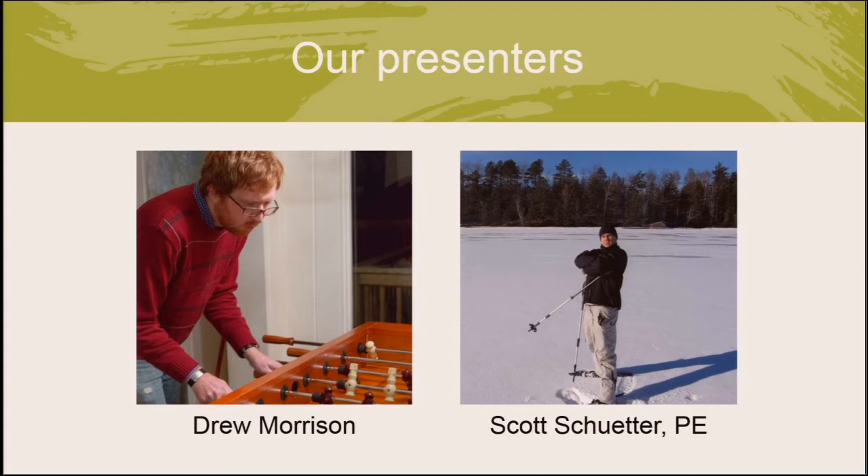Now a little bit about our presenters. Drew Morrison and Scott Sheeter are two of my Seventh Wave colleagues. Drew is an energy engineer who applies principles of energy science to inform real building designs and educates other professionals about energy-efficient technologies and practices. Scott is a senior energy engineer who analyzes building designs, performs technology research, and specializes in large-scale energy modeling. We are very pleased to have them in our studio today.